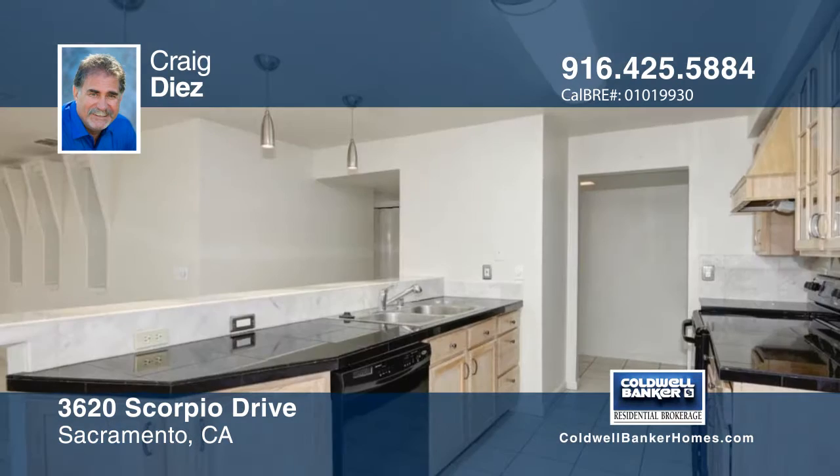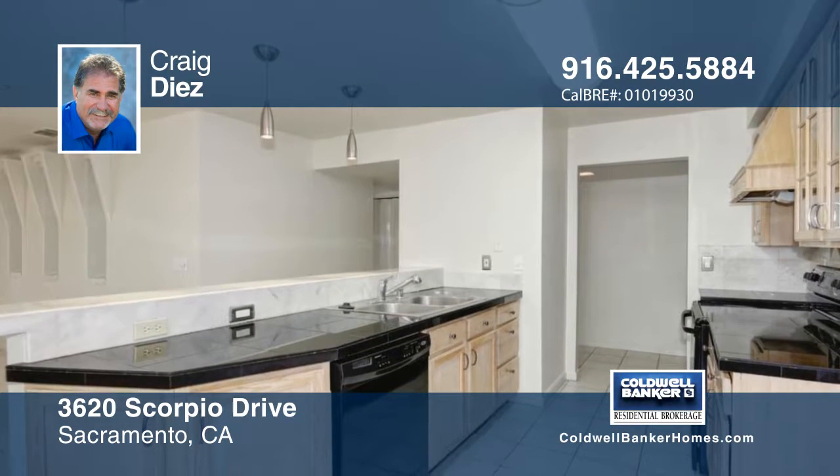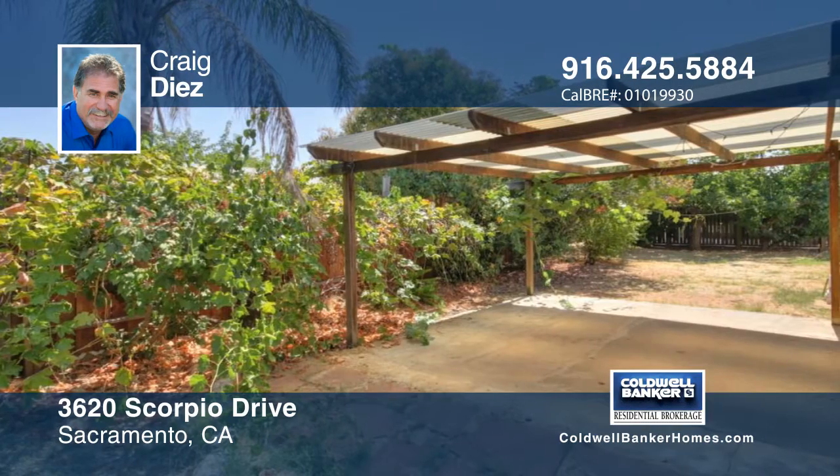From its welcoming entryway to its polished interior with high-end finishes throughout, this single-story, three-bedroom, two-bath home is ready for you.